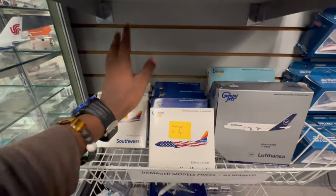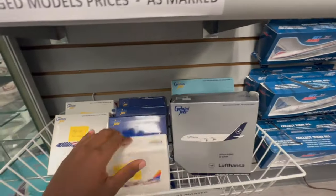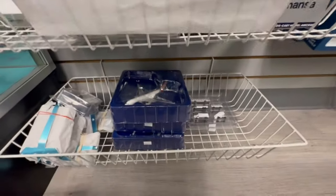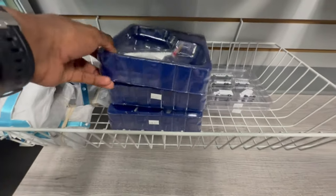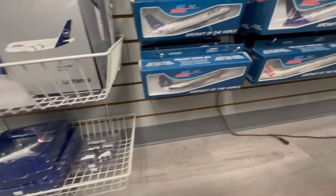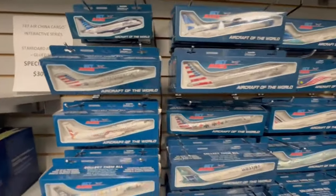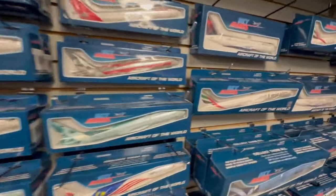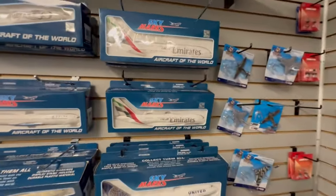And here go your Skymarks models — for those of y'all who like Skymarks, of course a wide variety of them per usual. The new Emirates livery A380. There's just a lot to see here — this Air Canada looks almost invisible in the box, I just had to zoom in on that one because you couldn't really see it.